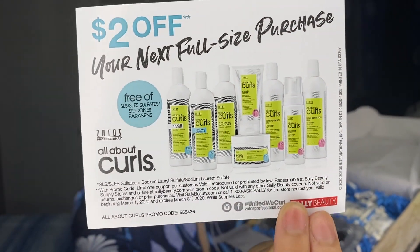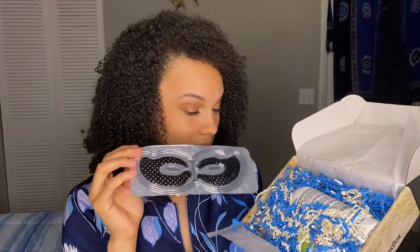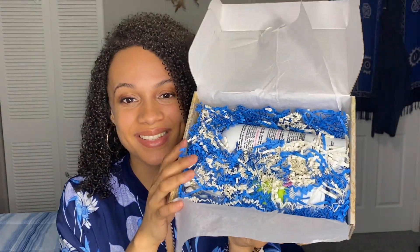Nice — a little card from Zoto's Professional, all about curls. And then we've got a super cute eye mask. I need this because the bags are real! Anyway, let's get more into this box.